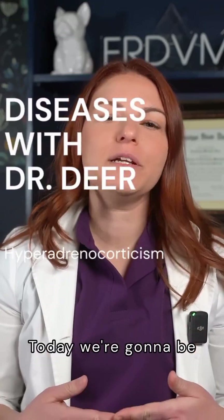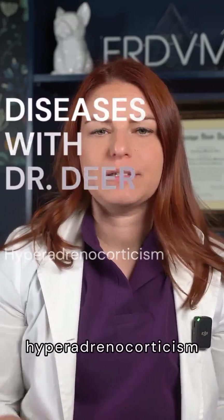Welcome to Diseases with Dr. Deer. Today we're going to be talking about hyperadrenocorticism, or Cushing's.